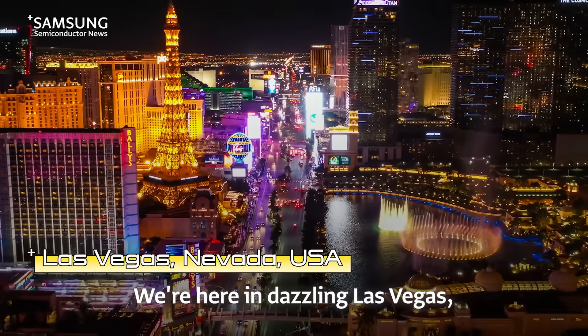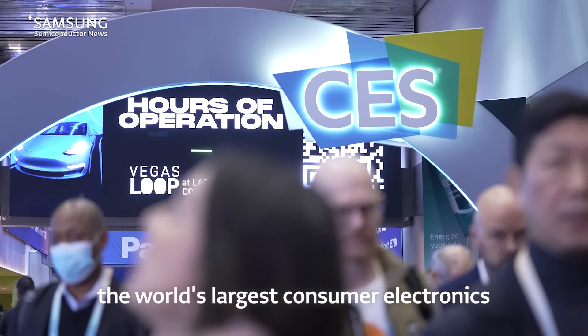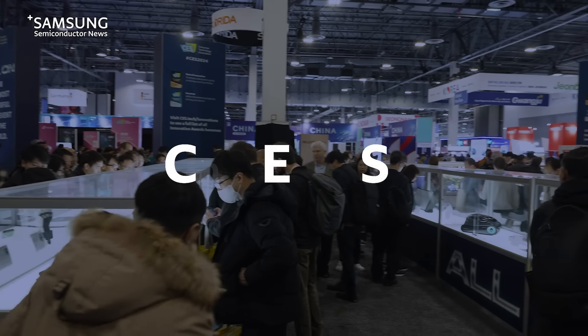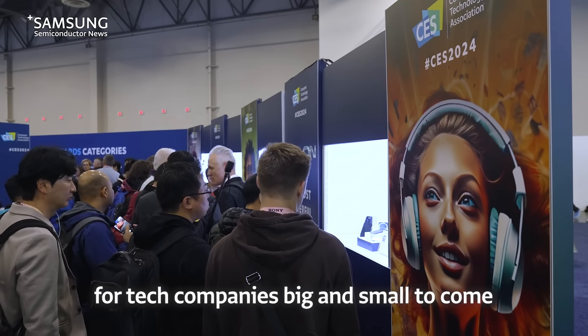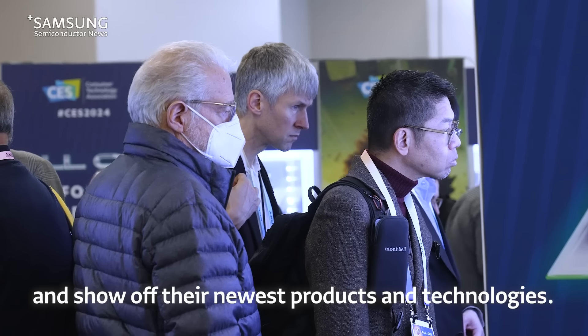We're here in dazzling Las Vegas, ready to learn more about the way Samsung Semiconductor is kicking off 2024. Welcome to CES, the world's largest consumer electronics and IT trade show. CES has become the place for tech companies big and small to come and show off their newest products and technologies.